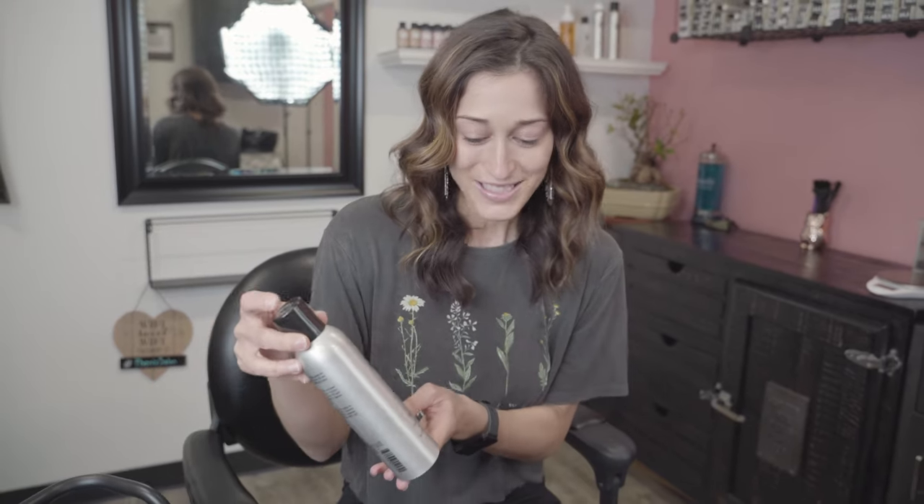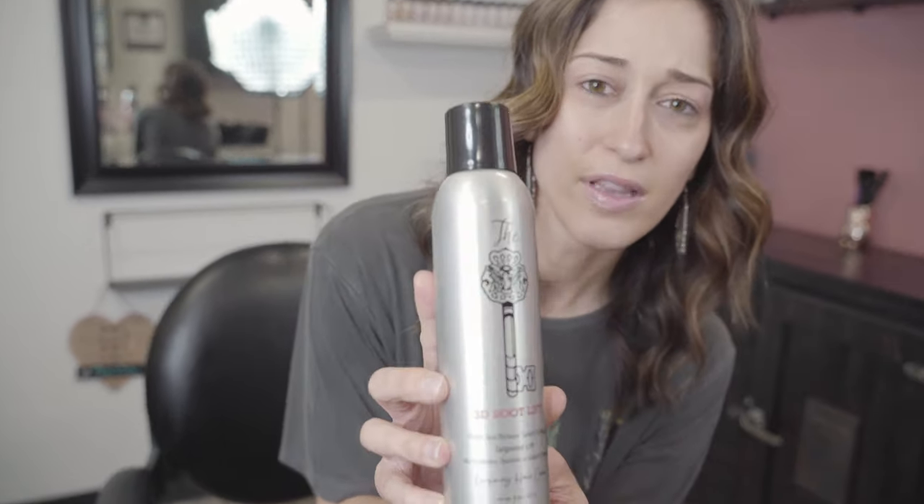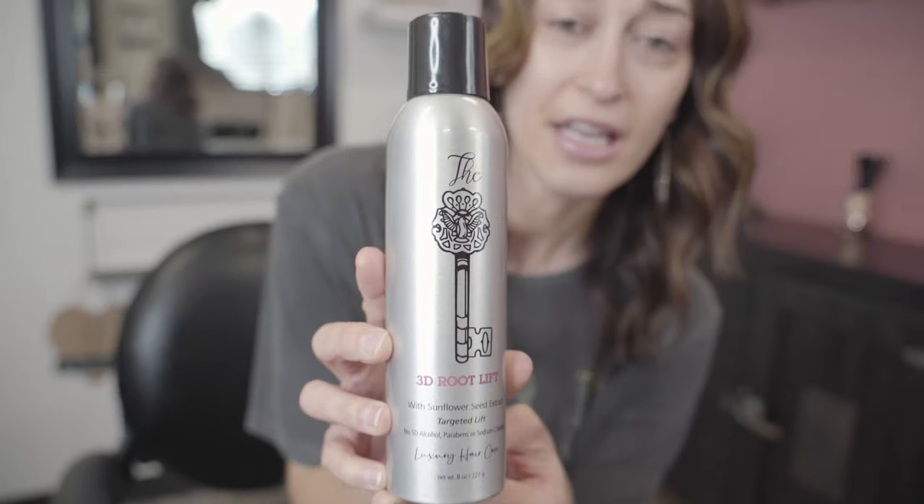I also have the 3D Root Lift. This is a foam-to-lotion spray — the sunflower seed scent smells amazing. You use this on damp hair right when you get out of the shower. Spray it at your roots about 6 to 8 inches away, shake your fingers or comb it through for texture and volume mid to ends. If you want volume at the top, just wiggle your fingers at the roots.